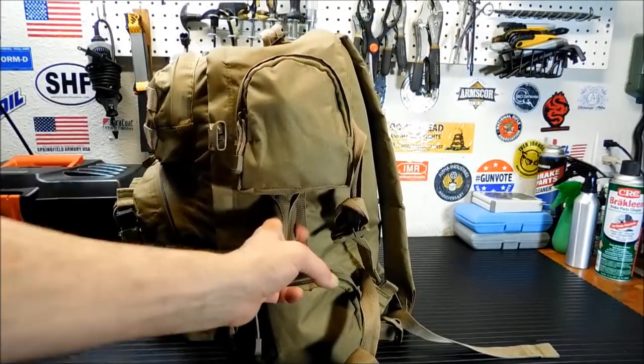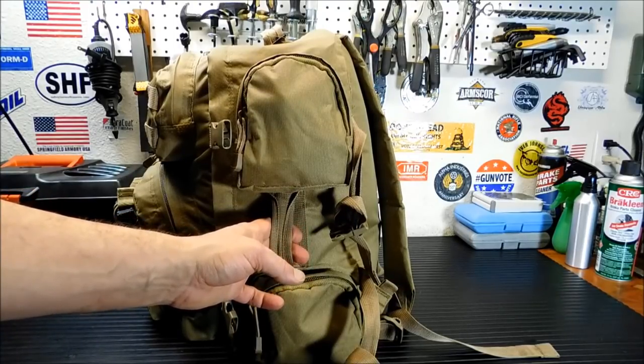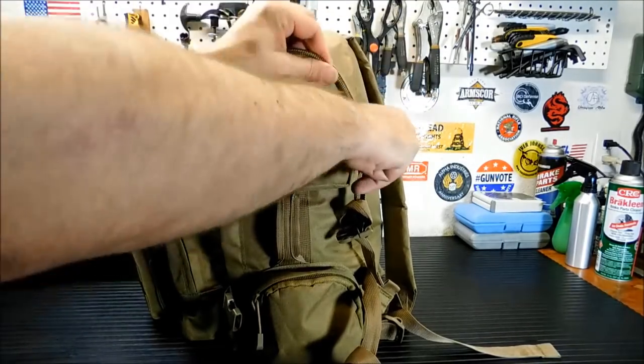So let's turn the bag around. It does have a carry handle if you're going to carry it like luggage — if I were to carry this into a hotel room or anywhere, I carry it like luggage. I don't have to wear it as a backpack. Alright, let's get into this side.